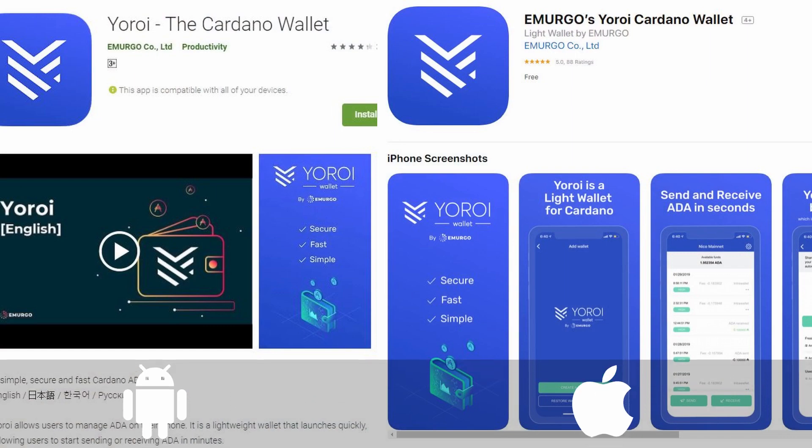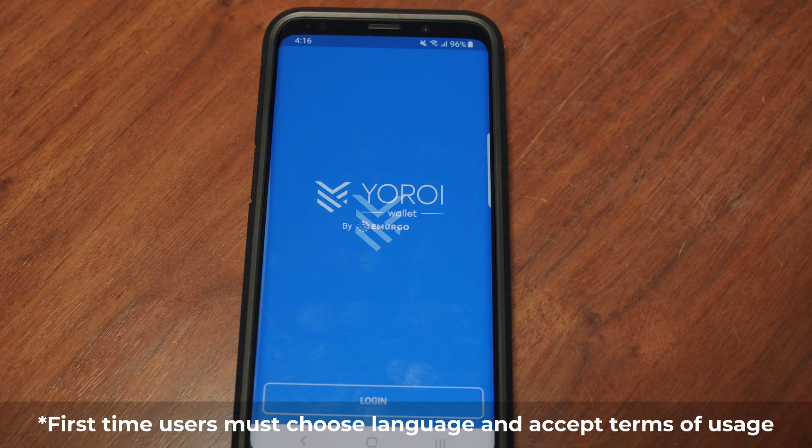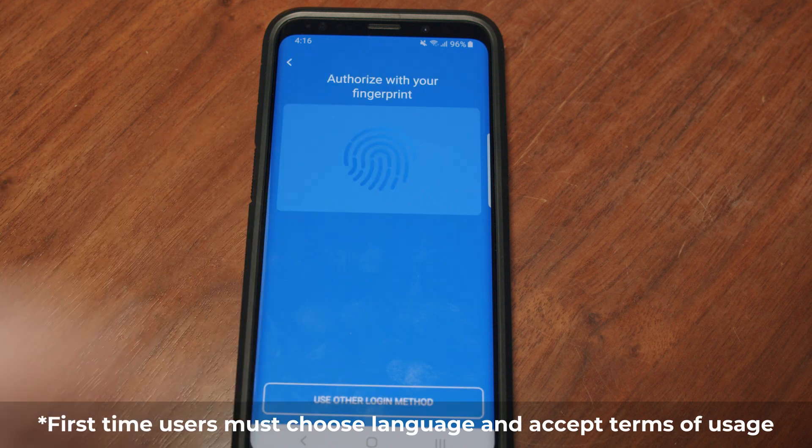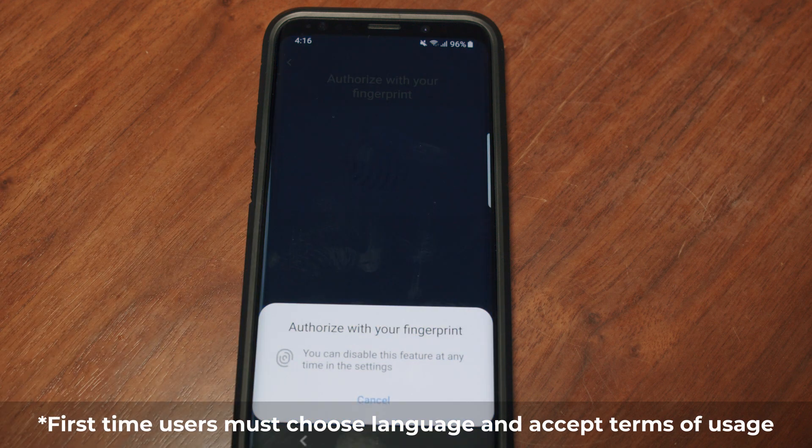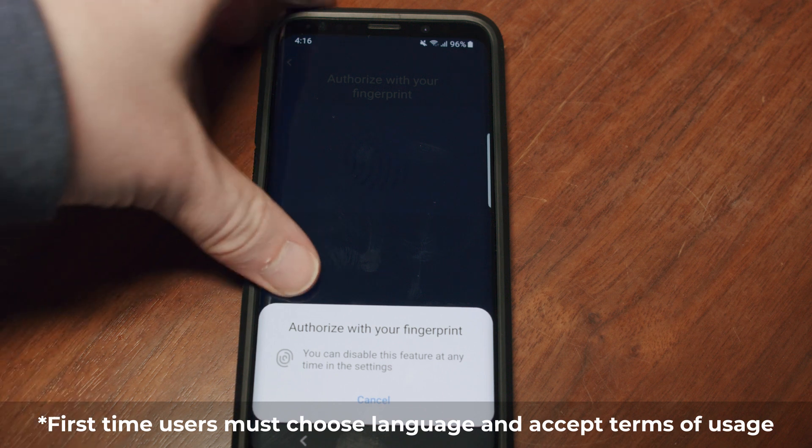If you do not already have the Yeroy Wallet application installed, or have not already updated to the newest version, check your Android or iOS device application store for the newest update and download it. If you are using the wallet for the first time, you will have to choose your language and accept the terms of usage. Once you have done so, log in to your wallet.